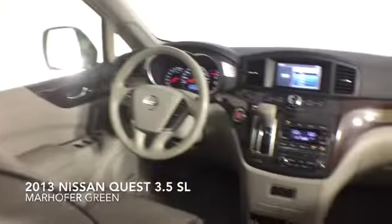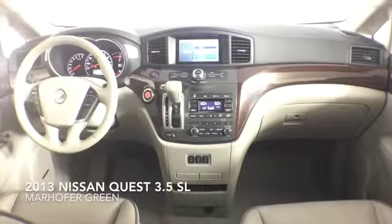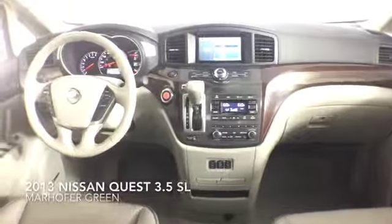This Quest comes complete with premium leather interior and a dealer warranty. Contact us today for more information.